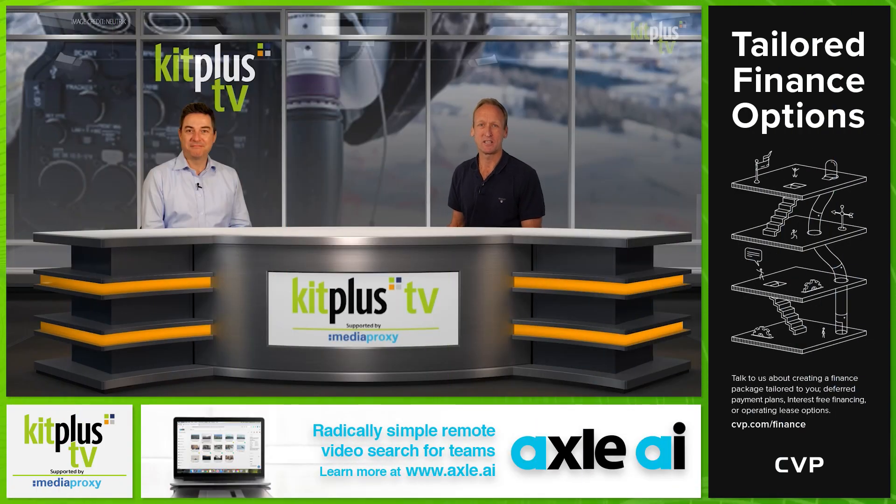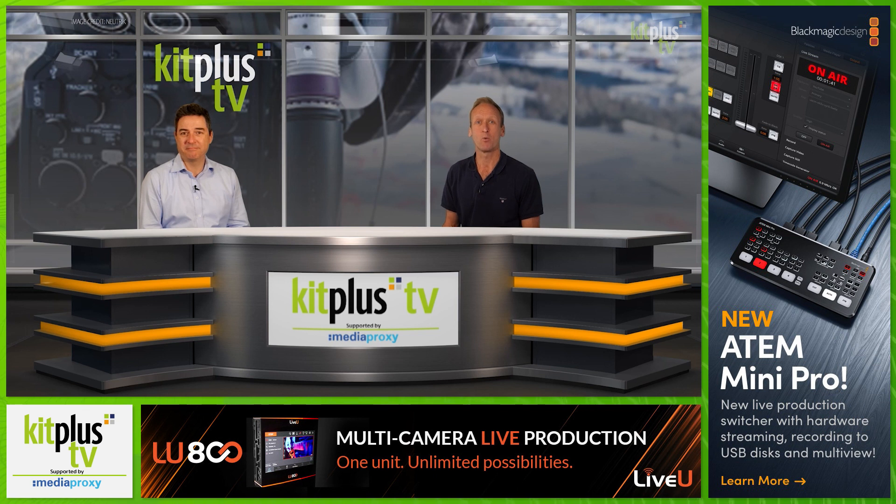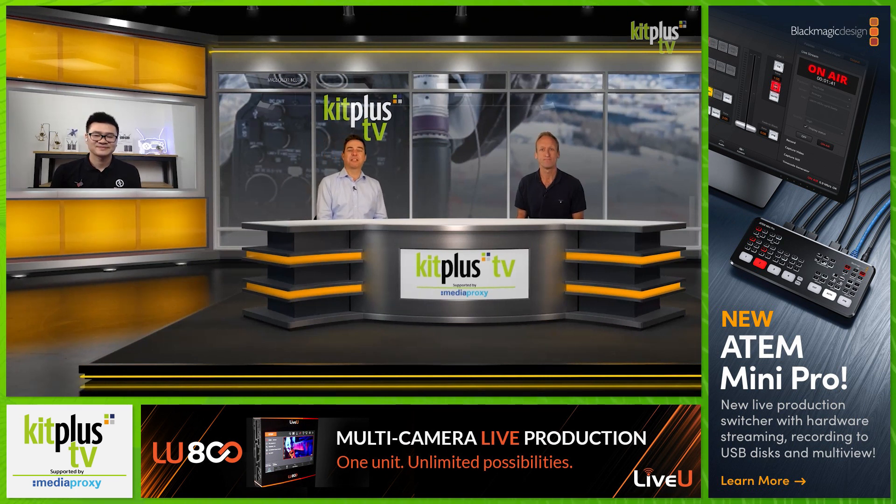Hello and thanks for joining us again on Kit Plus TV. With production starting to get back to business, filming is back on the cards, and with this comes the responsibility of social distancing and of course keeping your co-workers safe on set or wherever you might be. There's been a raft of new products coming on the market to help this happen, and a number of new applications for existing technologies. One such company is Hollyland, who have been manufacturing wireless products for film and TV for a while now, and they've just announced a new addition to the Mars family of products. So we'd like to welcome Laurence Lee from Hollyland.